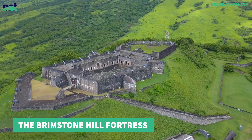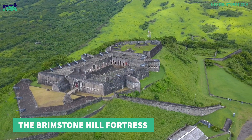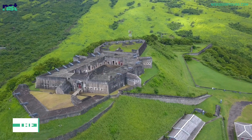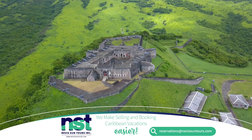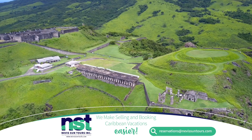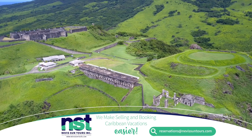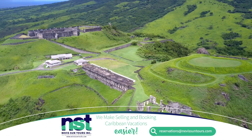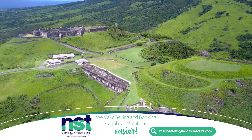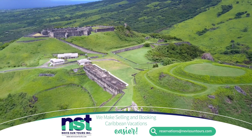The Brimstone Hill Fortress is a UNESCO World Heritage Site and, in the event you do not know, this is a big deal. It means that it is a place which is considered important to humanity because of its historic value and significance. Consider what a great opportunity it is when you get to visit such a place in a destination like St. Kitts and Nevis.